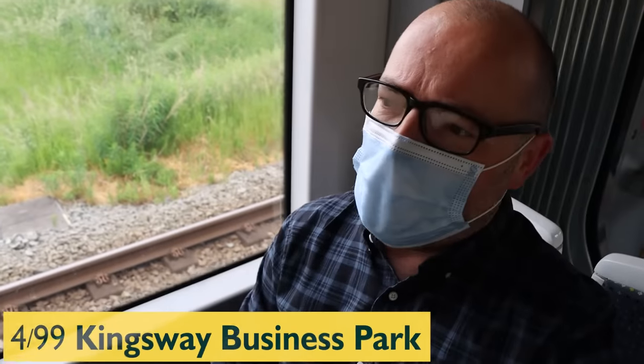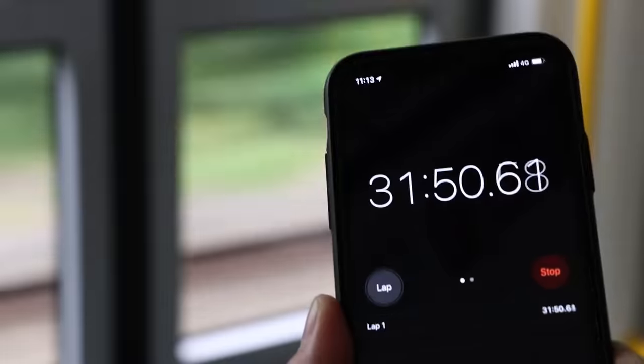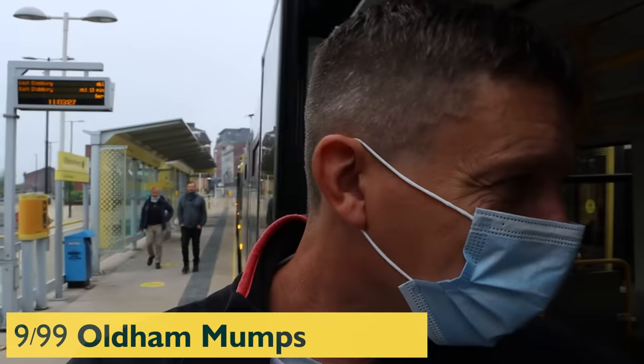How many have we done? We've done four already. Oldham Mumps — number nine.